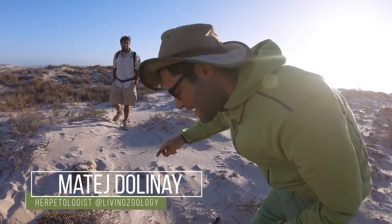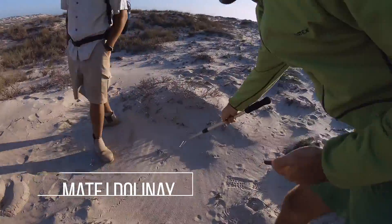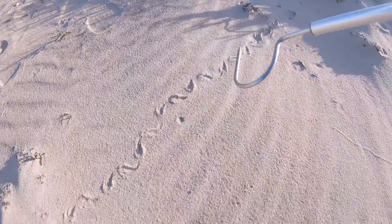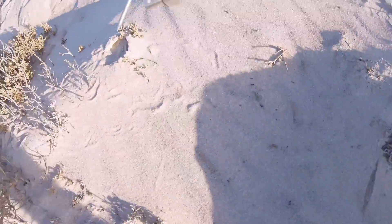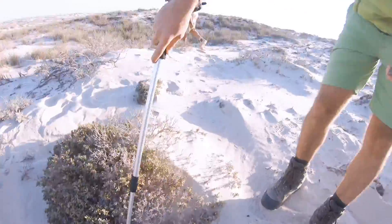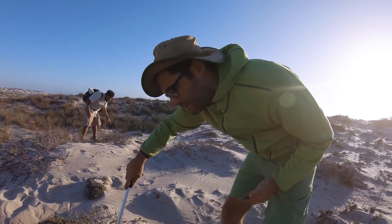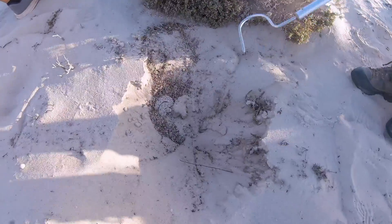We actually tracked the Schneider High. You can see here the track goes with a little sidewinding movement through here. It goes inside the bush and then we checked the other side of the bush. Here we saw something like it looked like this thing was going deep, deep down. So we started to dig in and here she is.